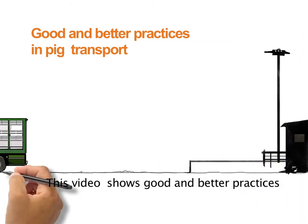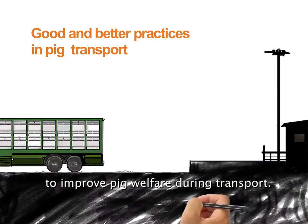This video shows good and better practices to improve pig welfare during transport.